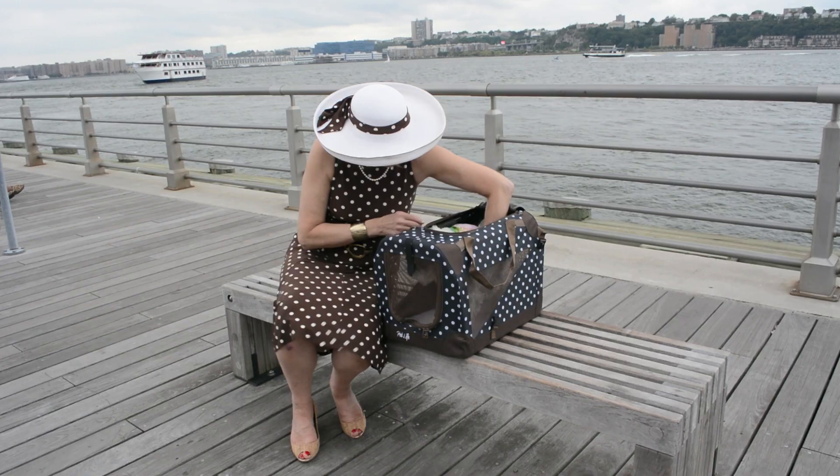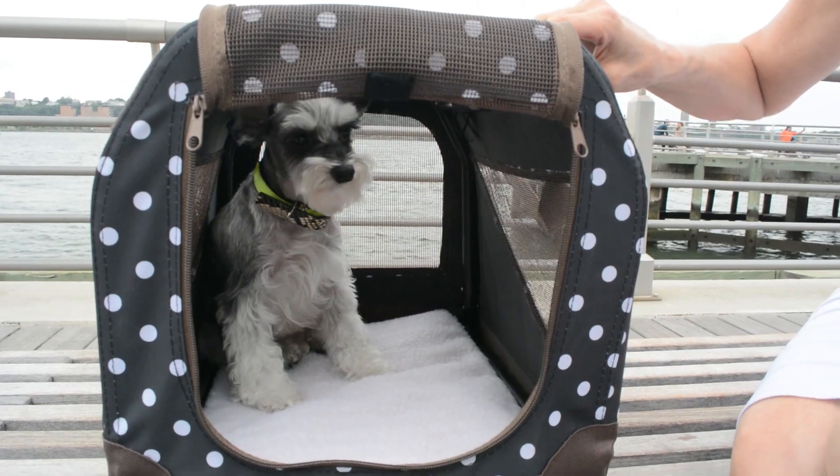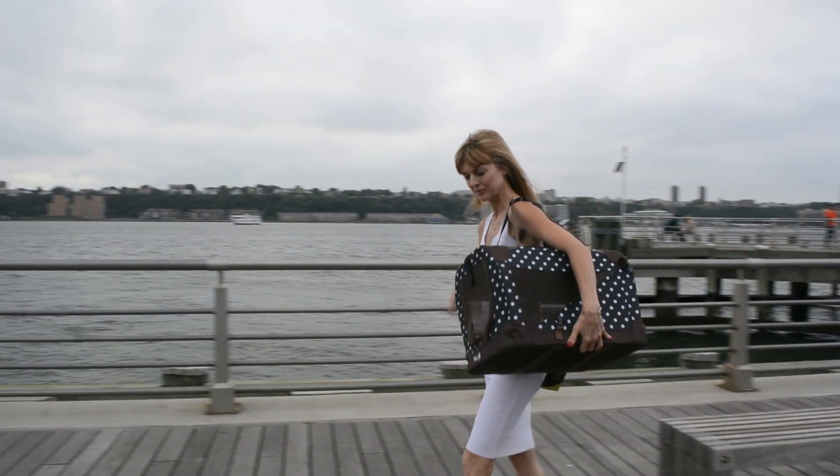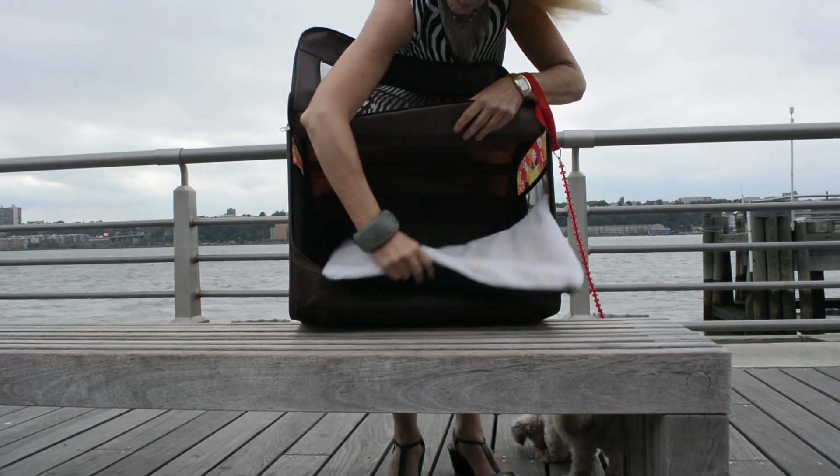If you like to take your best furry friend with you everywhere, but still want him to feel safe and secure, these folding crates with a sturdy collapsible frame and folding lightweight zippered crates from PetLife are perfect for you.